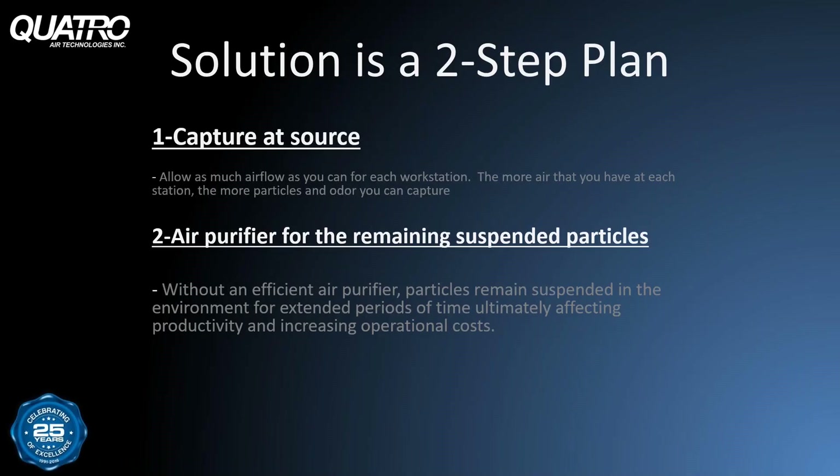Achieving the highest levels of air quality is a two-step process, and the best way to clean the air in your lab is to efficiently capture contaminants at source. Source capture is most effective when you combine maximum airflow with the best accessory to help you get as close to the source as possible. The more airflow you have at each station, the more dust and odor you can capture. The remaining airborne particles and odor can be captured with an air purifier. Without an efficient air purifier, dust particles can remain suspended in the environment for extended periods and negatively impact both operators and sensitive lab equipment, ultimately affecting productivity and increasing operational costs.